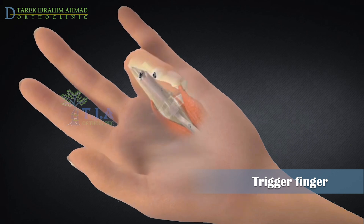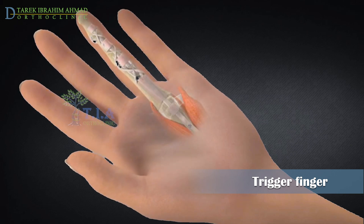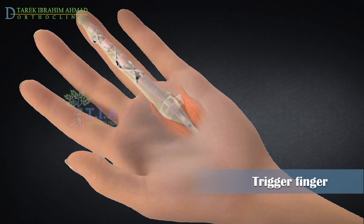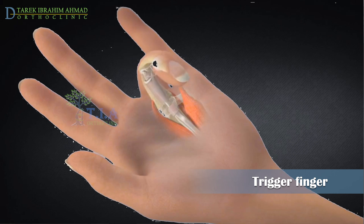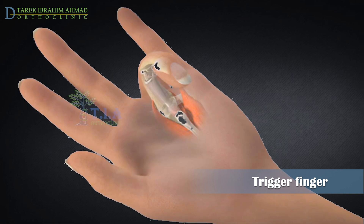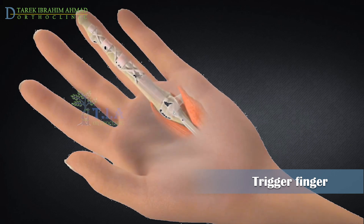Trigger finger occurs when the A1 pulley becomes too thick and inflamed, making it hard for the tendon to move freely through it with motion of the finger. Over time, the flexor tendon may also become inflamed and develop a small nodule. When the finger flexes and the nodule passes through the pulley, the bent finger may suddenly straighten with a pop.